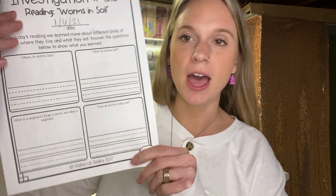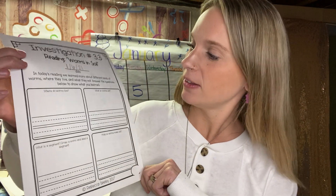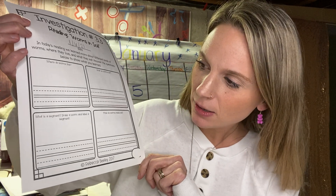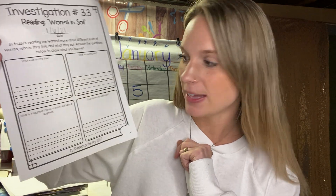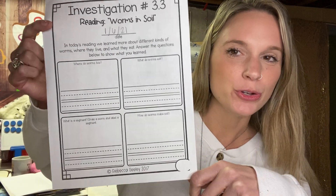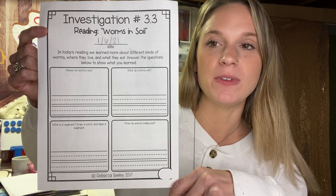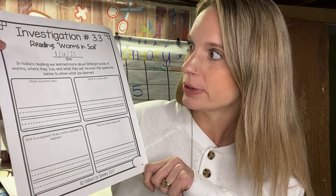So what you're going to do is take the information you just learned and answer the questions on the paper. The questions say: Where do worms live? What do worms eat? What is a segment? Draw a worm and label a segment. And how do worms make soil? Do your very best. You have two days to finish this — it can be done by Thursday afternoon. All right, my darlings. I will see you soon. Bye.